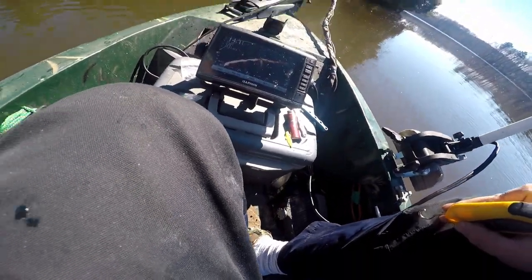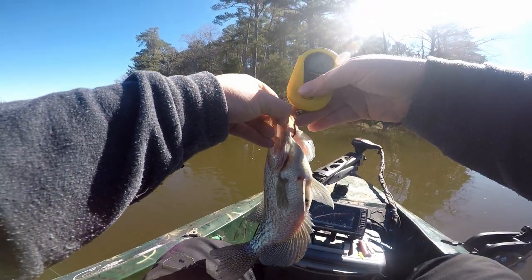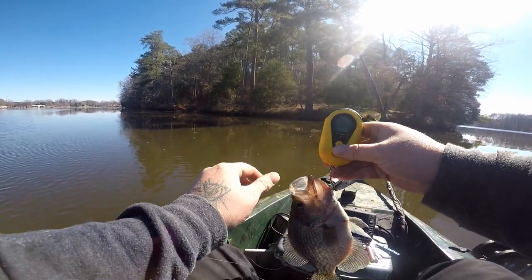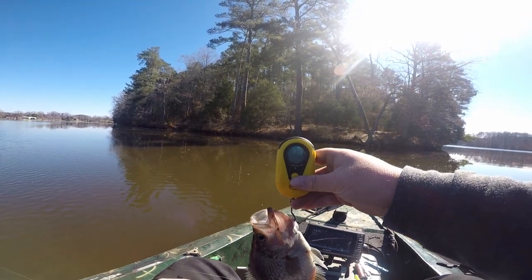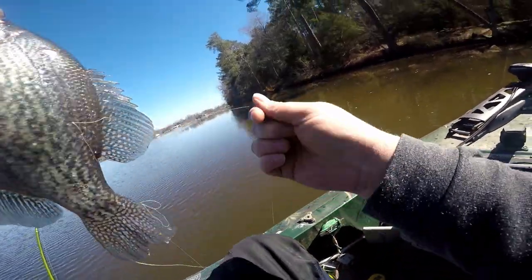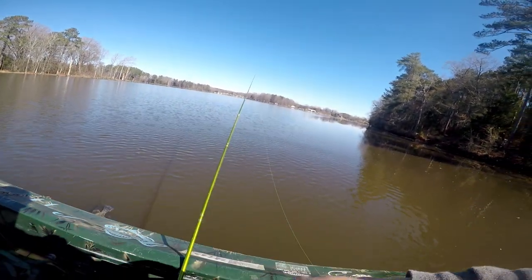He's bigger than I thought. If I can get him to stay on here long enough — scale's messed up, zero it there, we go. Pound 31. Nice fish, nice fish. Finally got him to react, man, it took a while though.